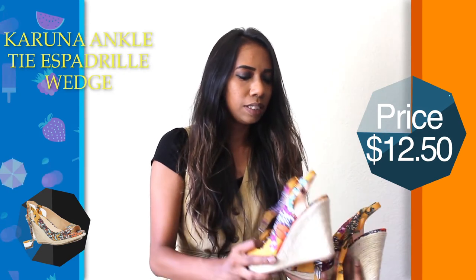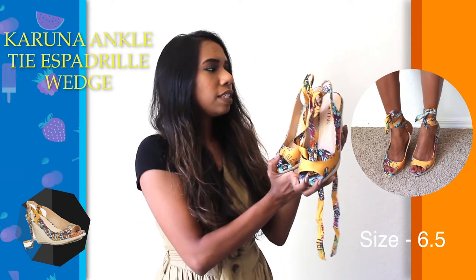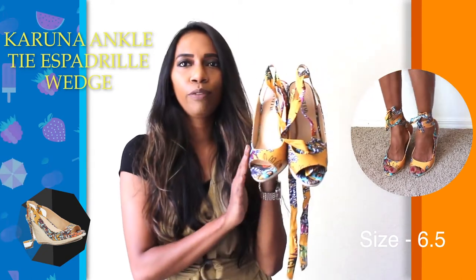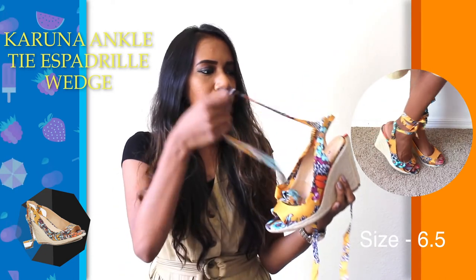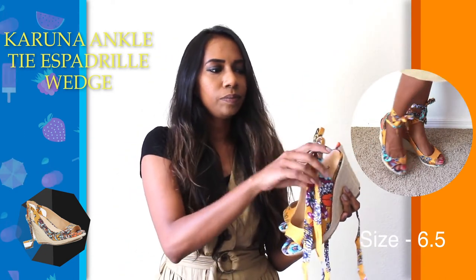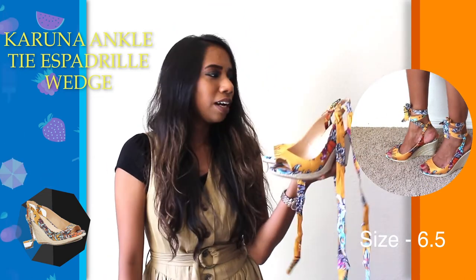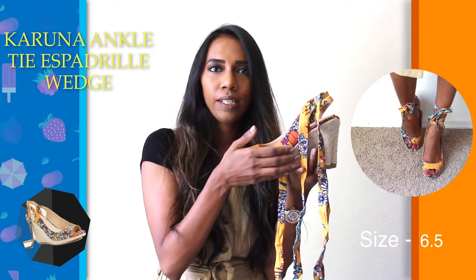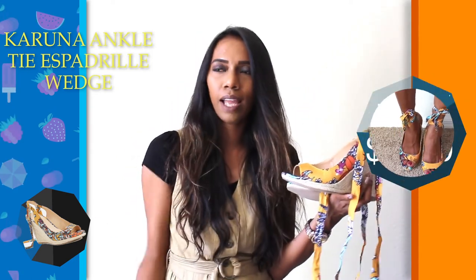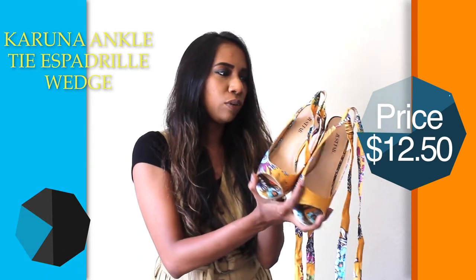The last pair of shoes for this haul is going to be these pretty wedges. These are like a beautiful mustard yellow floral print with nice tie-up details. I thought this would again be some nice fun summer shoes. It has a wedge, which I don't have much of — I have just one or two pairs of wedges but not too many in my collection.